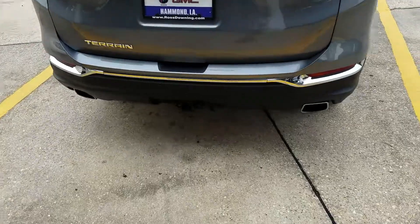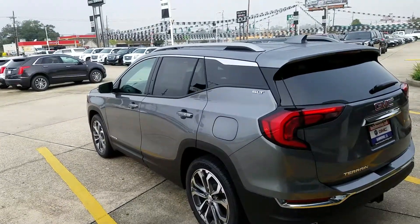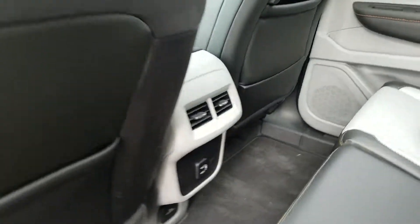Got a hitch, power lift gate. Nice new sleek design. One of the things I like about the new 18s — you do have the rear air vents.